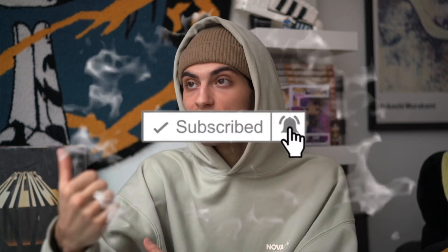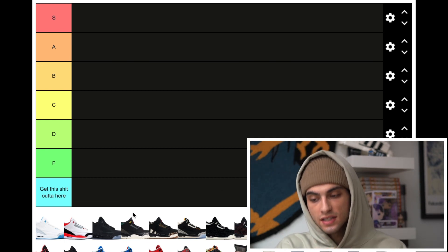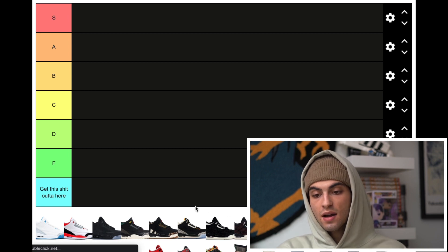So I found a tier list on the internet and there's a lot of Jordan 3s on it. I don't know if we're gonna go through literally every single one — if we do, we might have to speed run some of them because there's literally like 50 plus Jordan 3s here, and this is probably not even all of them given all the colorways. We're going from S tier to F tier. Sit back, relax, enjoy, and if you're new to the channel hit that subscribe button — we post every other day.